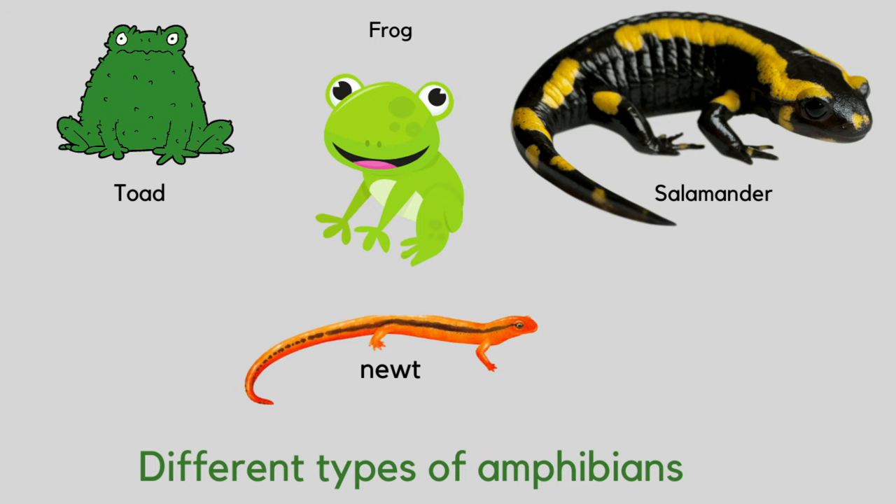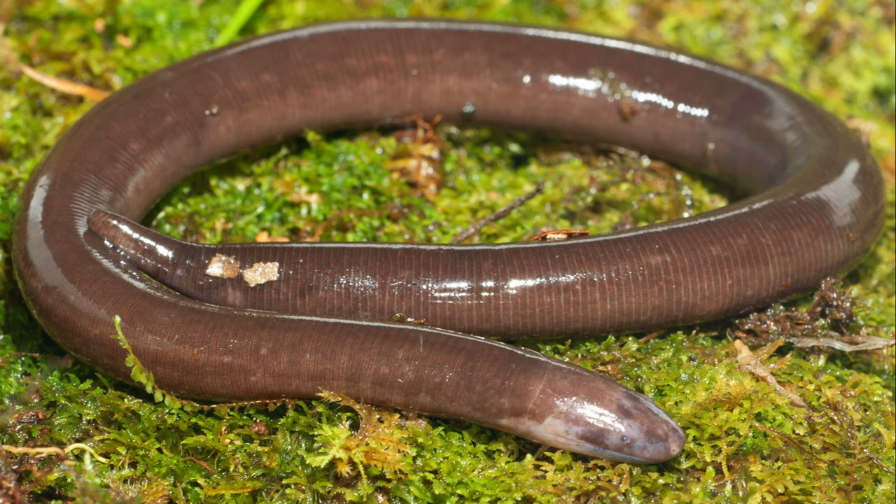Amphibians come in all shapes and sizes. Frogs and toads look very much alike. Salamanders and newts are more lizard-shaped and have a tail. There are also big, fat, worm-like amphibians called Caecilians. They live in tropical countries.